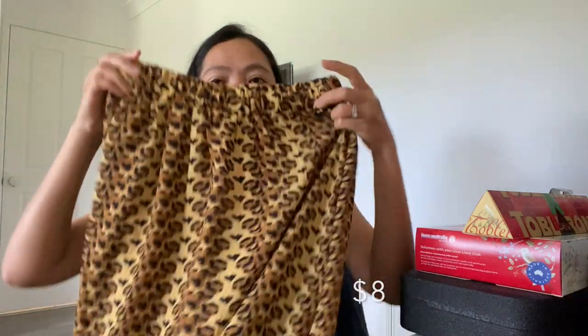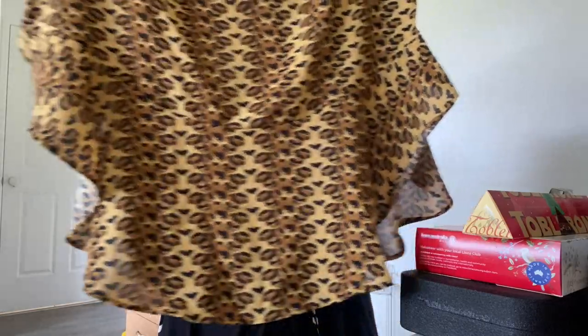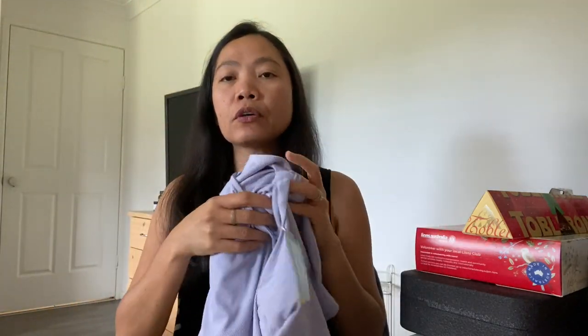So I also bought a skirt — the original price was fifteen ninety-nine and it's fifty percent off, so that's about eight dollars. Here is the skirt and I like the design and the color as well. I tried it on and it fits perfectly. And lastly, this dress — it's not on sale, I just grabbed it because I like the design. It costs fifteen ninety-nine, so sixteen dollars. I like the design a lot!